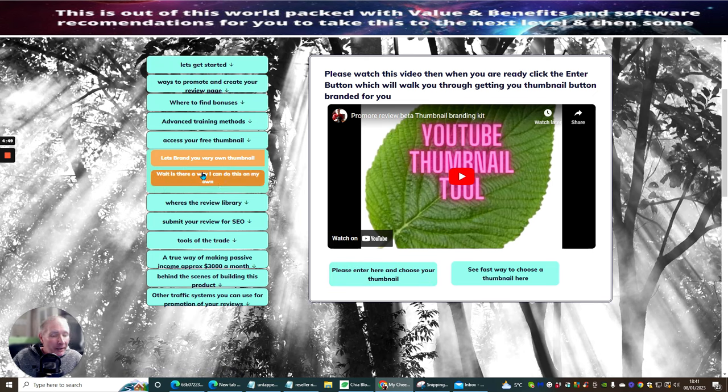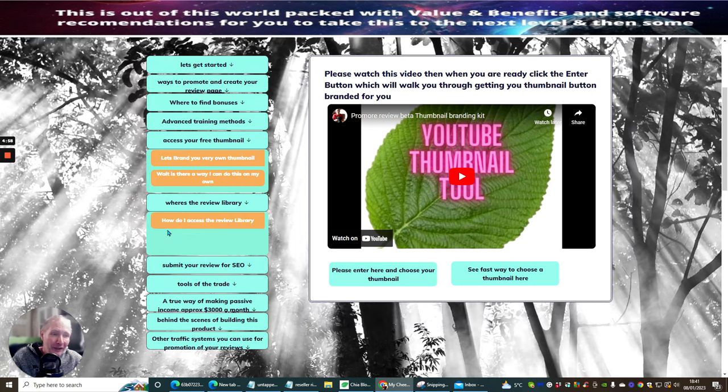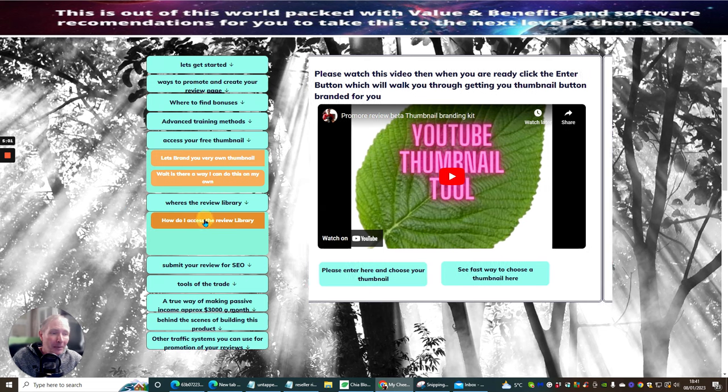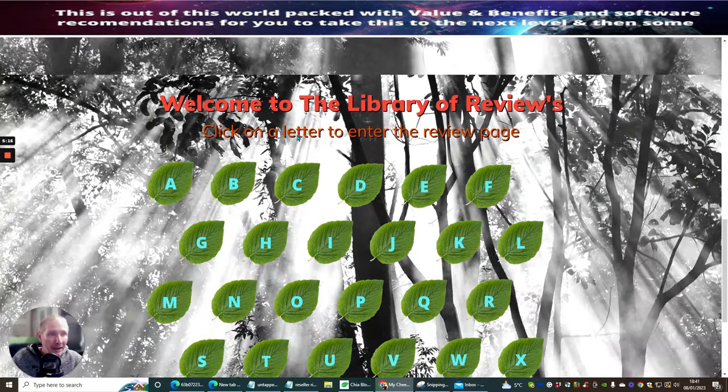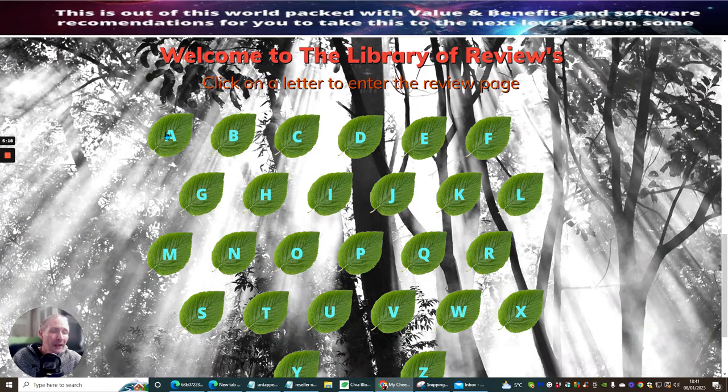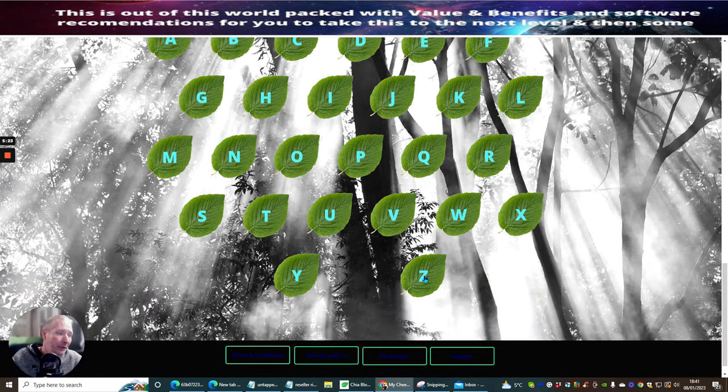The next thing is: where's the review library? This is a funny question I get, believe it or not, and I actually created a tab specially for this. How do I access the review library? I've probably put this very video inside here as well as a copy. If anyone asks, it's going to come up. All you need to do is scroll down, and you'll see that you've got access to all the reviews from A right the way through to Z.